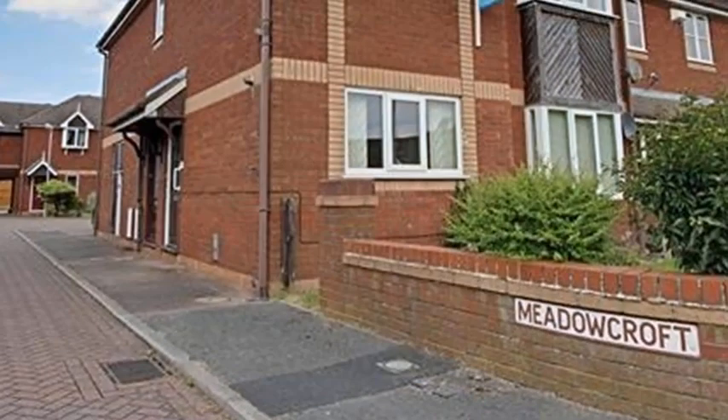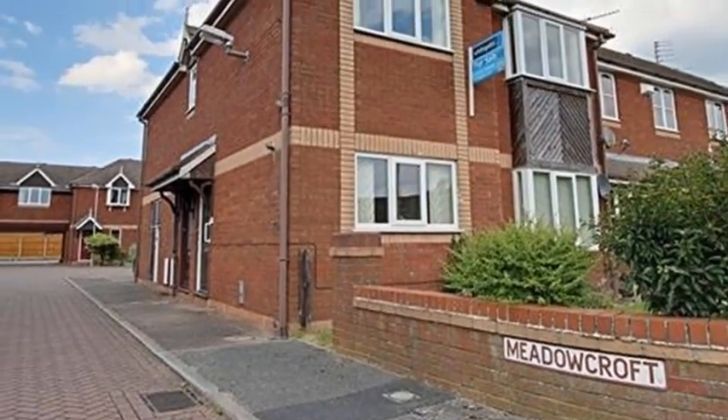This property is offered with no upper chain, so for more information please contact White Gates today.